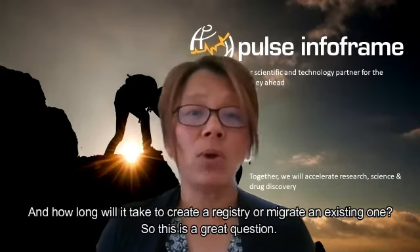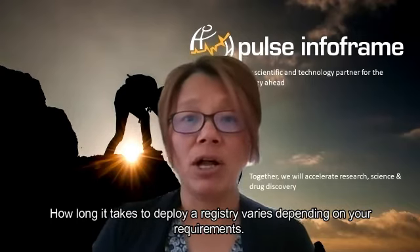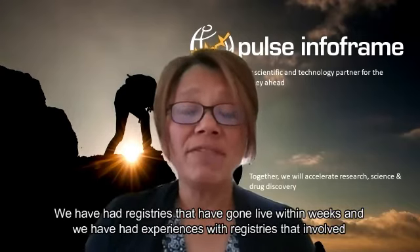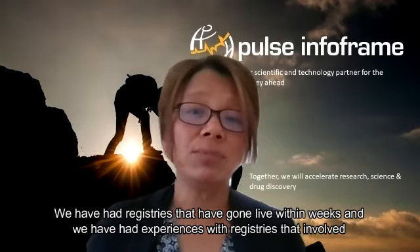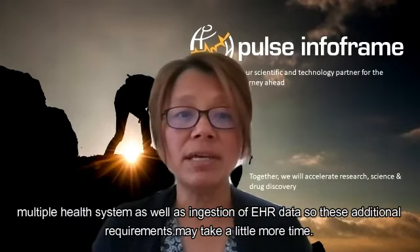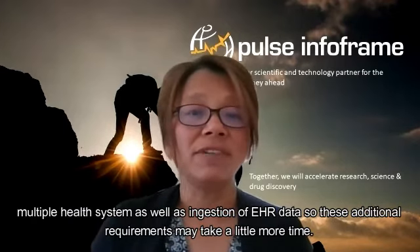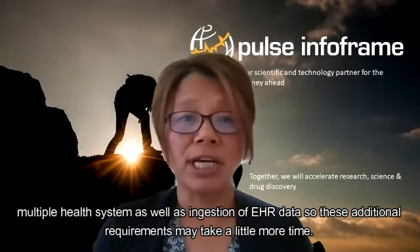This is a great question. How long it takes to deploy a registry varies depending on your requirements. We have had registries that have gone live within weeks, and we have had experiences with registries that involved multiple health systems, as well as ingestion of EHR data. These additional requirements may take a little more time.